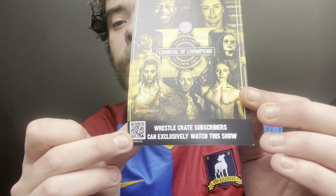Then we have a WrestleCarnival watch exclusive, so we can watch the show with that QR code. And then we have — I'm not sure how to pronounce it — Hi is Boozer.